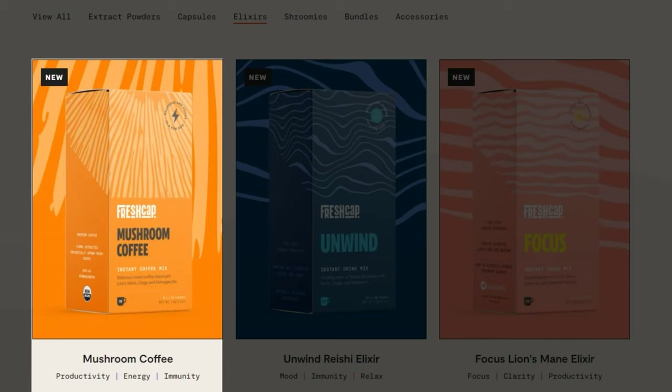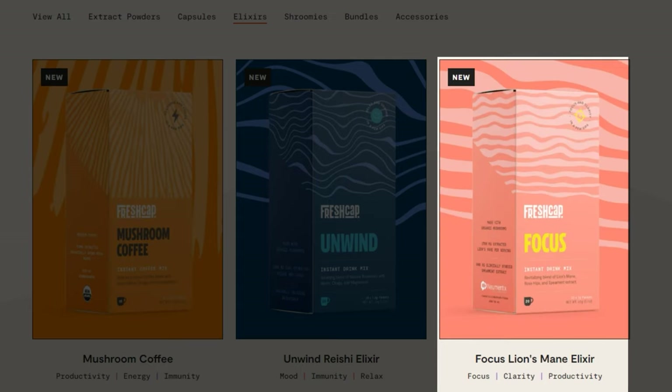We've got the Four Sigmatic Mushroom Elixir Mix. This is a coffee called Think — it tastes great and does actually contain lion's mane as their number one ingredient. And then we've got a coffee made by Fresh Cap. One's called Mushroom Coffee, which has not only lion's mane but some other great ingredients. And this one by Fresh Cap is called Focus.